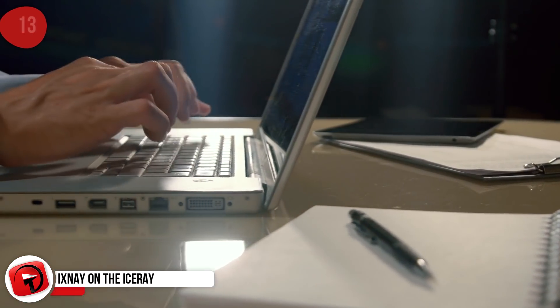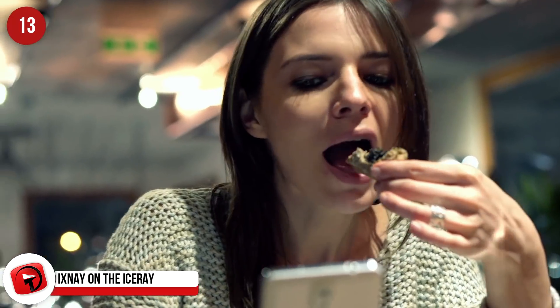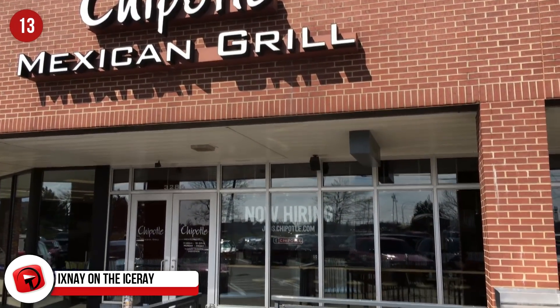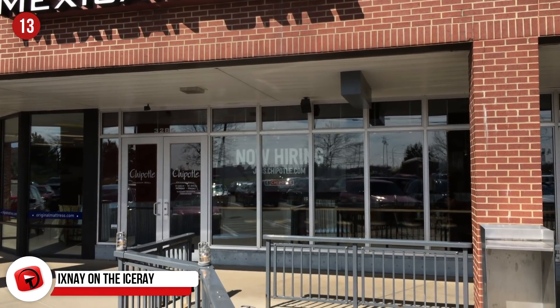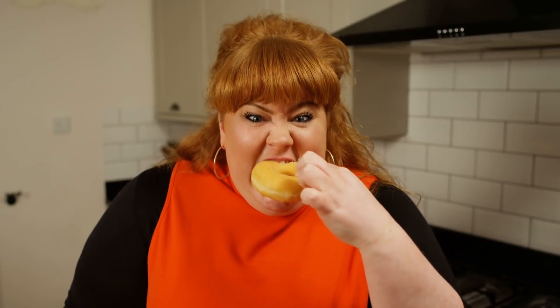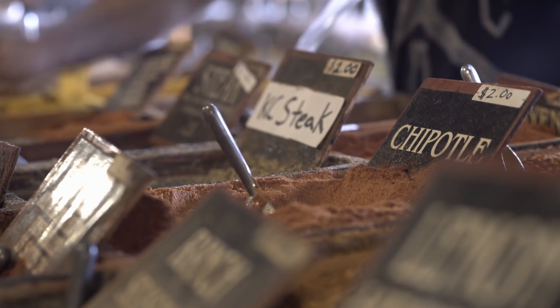Ixnay on the ice ray. From Pig Latin, that translates to nix on the rice. It's the golden rule if you want to eat as healthy as possible at a place like Chipotle. Some of you may think that Chipotle's whole clean eating image is a facade, but it doesn't have to be. There's word on the internet that a typical meal here can reach 1,000 calories, which is half the limit for a whole day, more depending on your height and weight. However, there are healthy options to be had here.